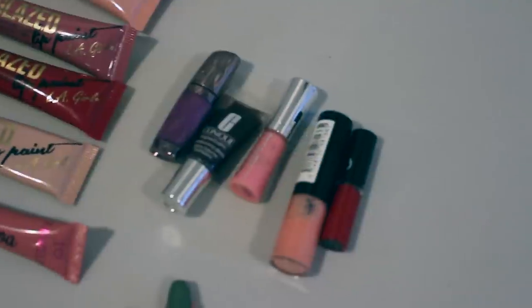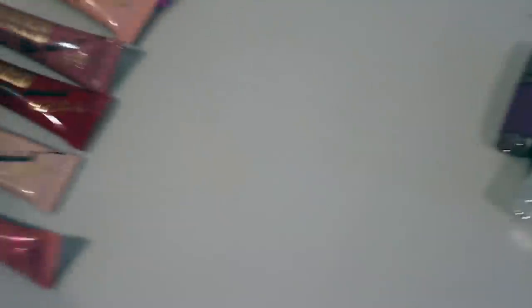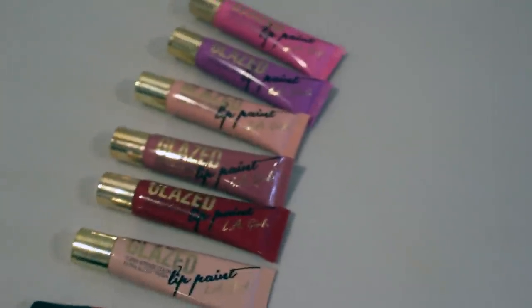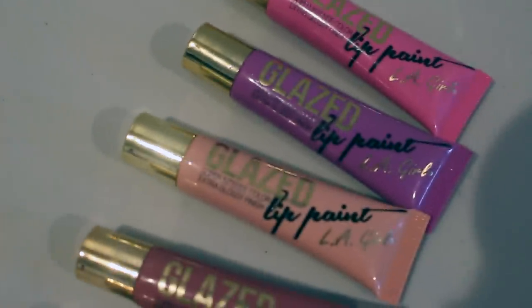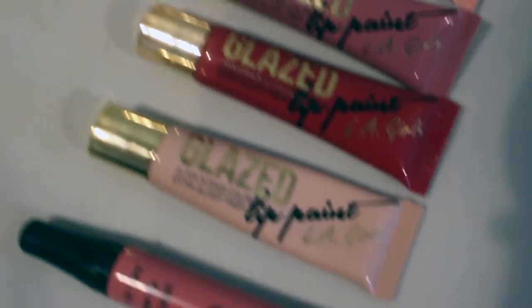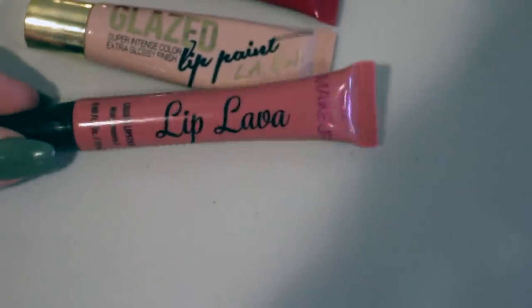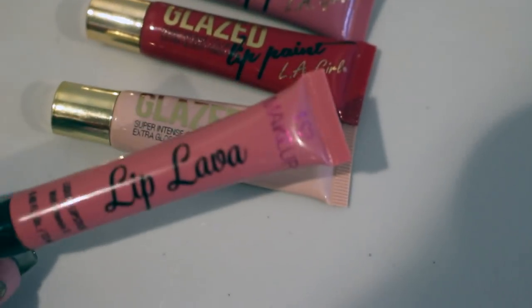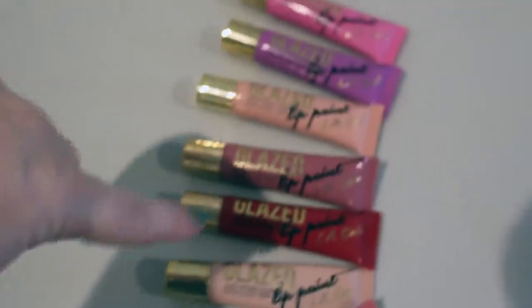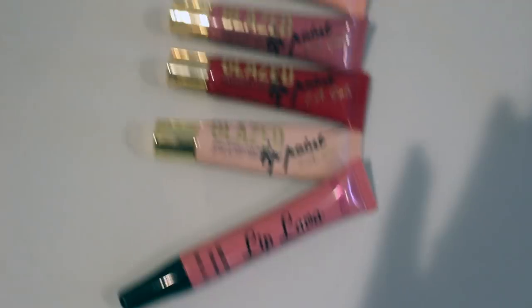Like I did with my lipstick declutter, I'm going to just immediately get rid of these five minis. These are lip glosses — the LA Colors Lip Glaze, lip paint. I have six of those, and then I also have this little squeezy tube by the brand I Love Makeup called the Lip Lava. I'm going to declutter all of these. I feel like these are probably on the verge of being expired.